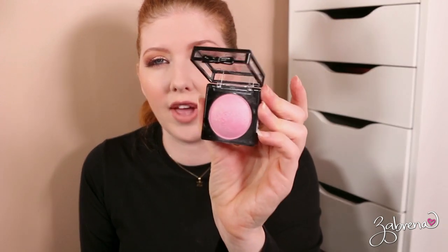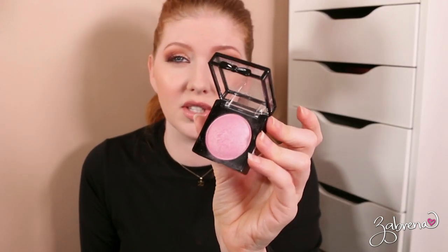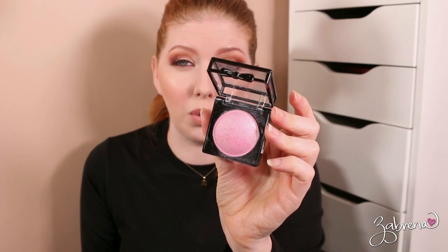Another blush from NYX in the shade Angel — you can't get it anymore, and that's why I'm going to donate it. If I have something I can't use in tutorials simply because you can't get it, then I'm going to donate it — because what's the point? One of NYX's Baked Blushes in the shade Full On Femme — I did really love this one for quite a while when I first discovered it, but I'm going to donate it.